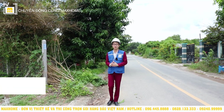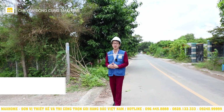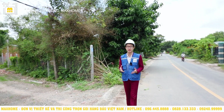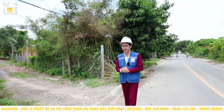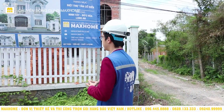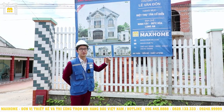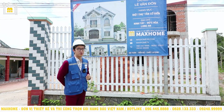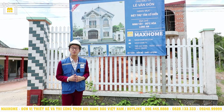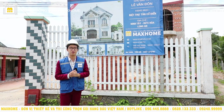Hello everyone, welcome back to the YouTube channel of Mark Home. Today, I am very happy to bring you to visit our website for direct design and construction projects. At the moment, I am here in Long An and I am going to introduce you to the traditional house of Lê Văn Đôn. Thanks to Mark Home and to the family who has used our service.